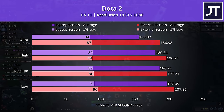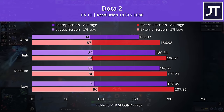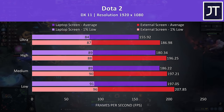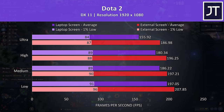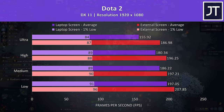Dota 2 was tested playing in the middle lane, and there was a fairly large 20% higher average FPS with the ultra setting preset on the external screen. The external screen was ahead at all setting levels, but in this test it seems to do better at the higher settings. The difference between 1% low in this game was much more minimal in comparison.